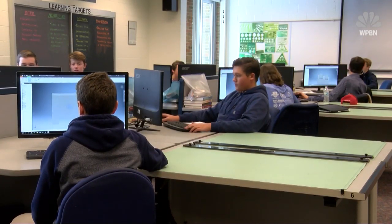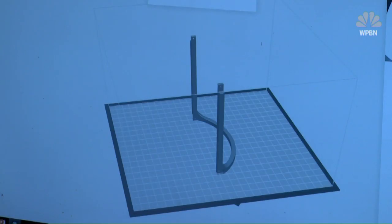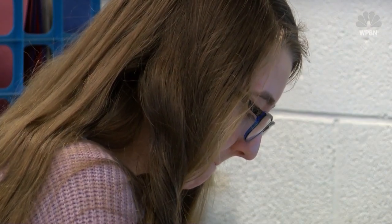And without any reservations, they were all in. As soon as the students were told about it, they jumped on the bandwagon and went to work right away. It was the perfect engineering project: brainstorming, design thinking, problem solving, and trial and error.